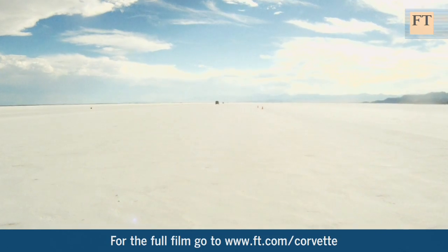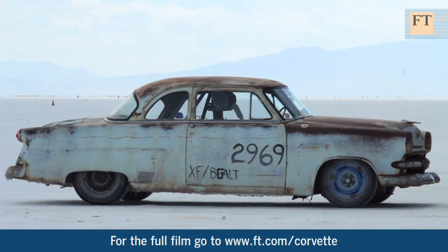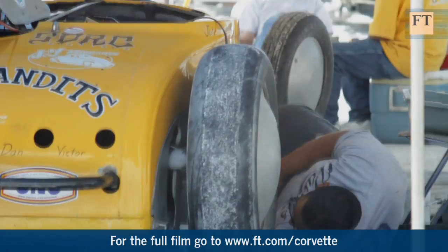The Bonneville flats stretch far and wide across this super-heated landscape. Mostly, they're deserted. But a few times a year, they play host to those for whom speed is a way of life.